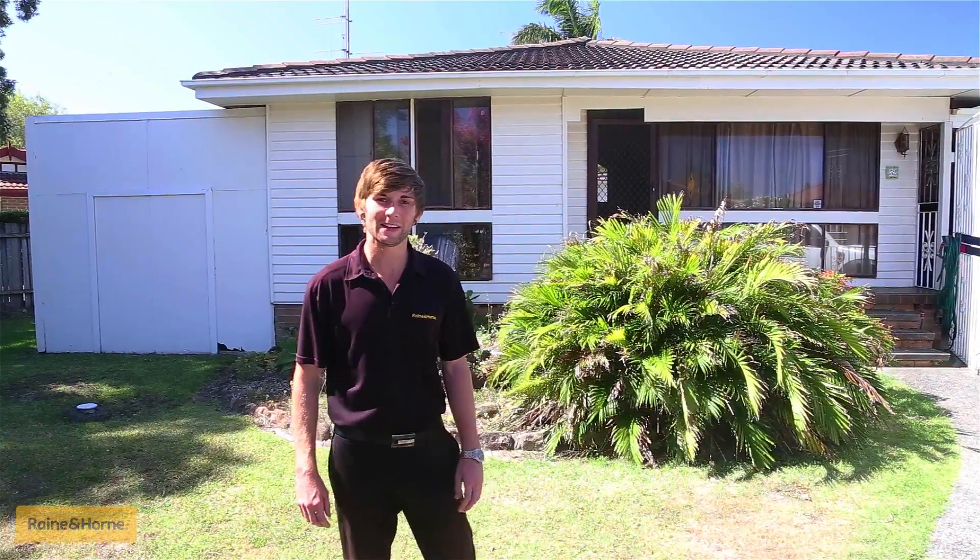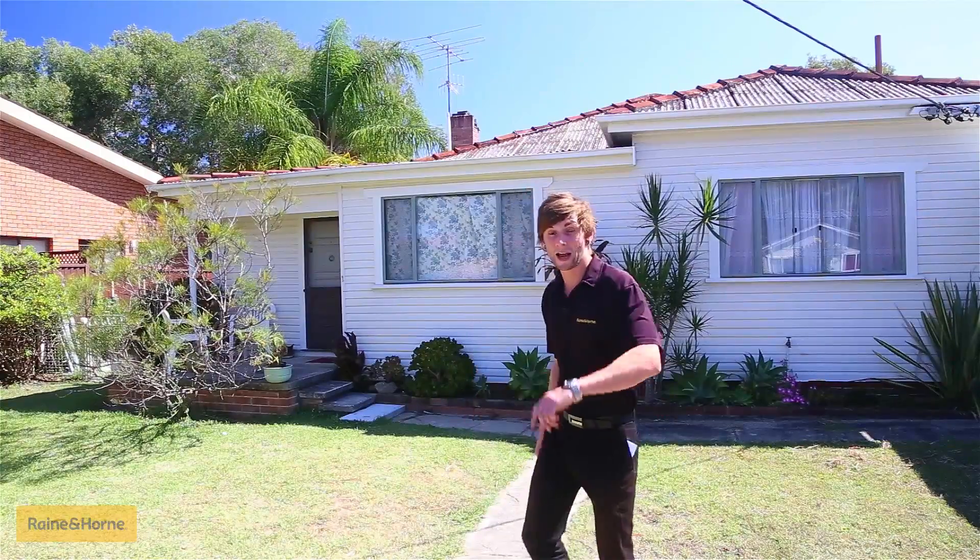G'day guys, it's Daniel from Rain and Horn again, and today I'm at one of the best investment opportunities in the whole 2261 postcode. Welcome to 55 Archbold Road, Long Jetty, where there's not one, not two, but three rental returns. Come check out what it has to offer.